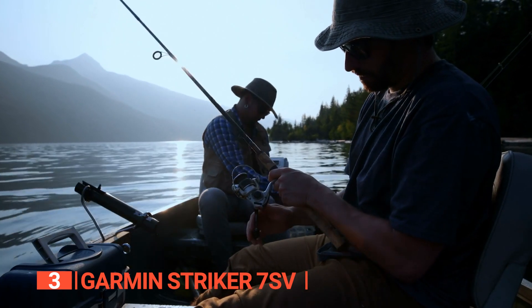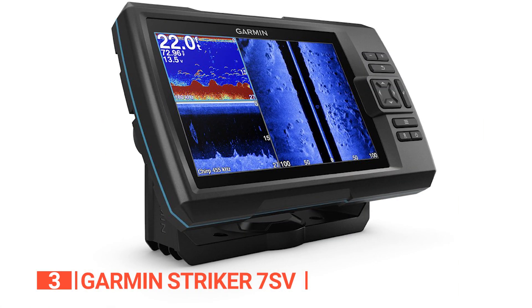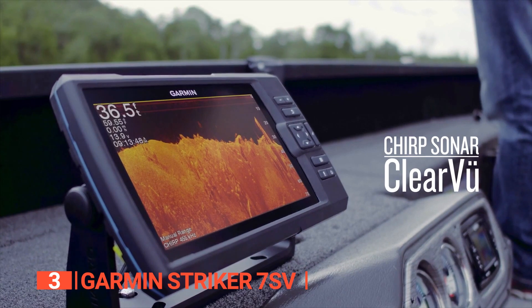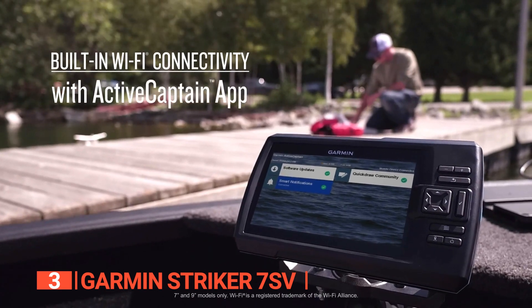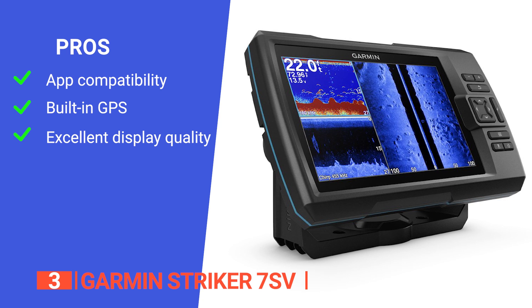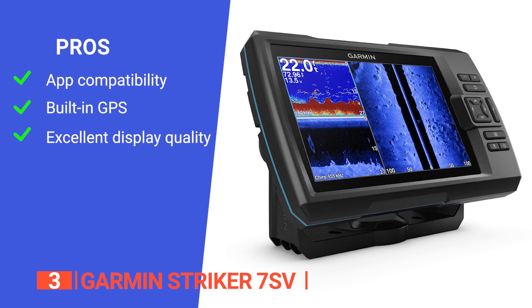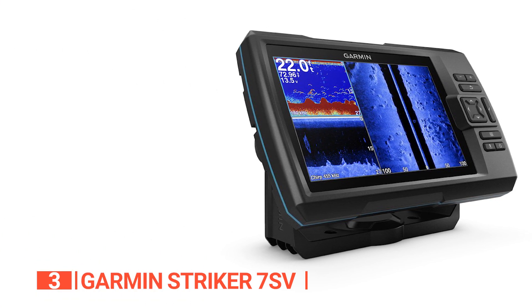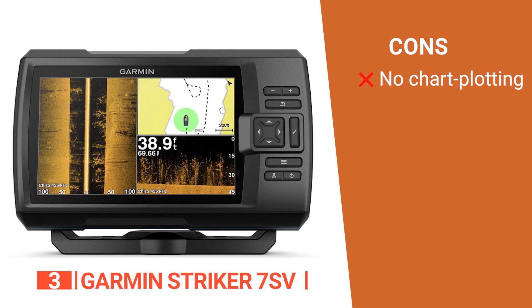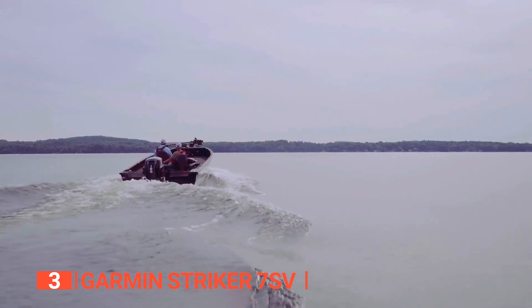This fish finder also includes Clearview scanning sonar which collects image data from above, and a side-facing scanning sonar called Sideview. This way, you'll be able to see items of interest not only directly below your boat but also on either side of it. The device has a large screen that is extremely easy to see in any weather, and you can tilt and swivel the mount to point it wherever you want. Its pros are: it has built-in Wi-Fi for access to ActiveCaptain apps and smart notifications, an integrated GPS system to mark waypoints, create routes, and view boat speed, and a bright sunlight-readable 7-inch display with an intuitive user interface. However, it does not have any chart plotting capabilities. The Garmin Striker 7SV is a fantastic device that comes with everything you could possibly need for a fishing vacation.